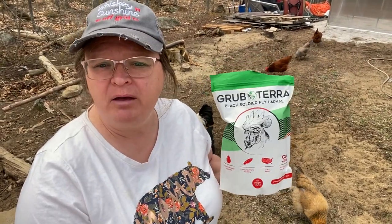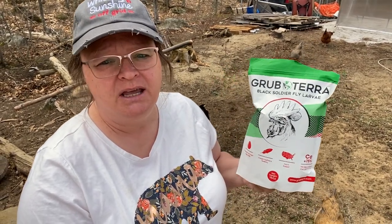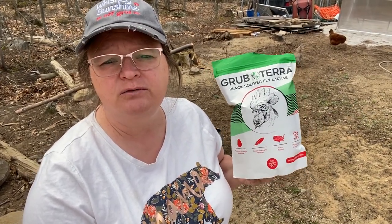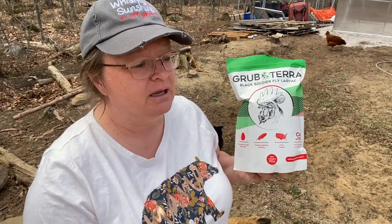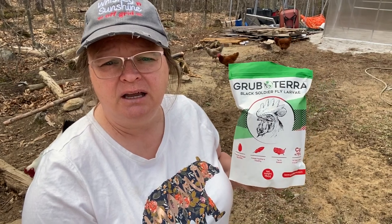So even though this is a one pound bag and you think, wow, by weight that isn't very much, there's actually a lot of black fly larvae in here. And when you only use this as a snack for your chickens — which is what you should do, an every-once-in-a-while thing, not as food all the time — this will last you quite a while. So the chickens really do like it, and they've tried it before.